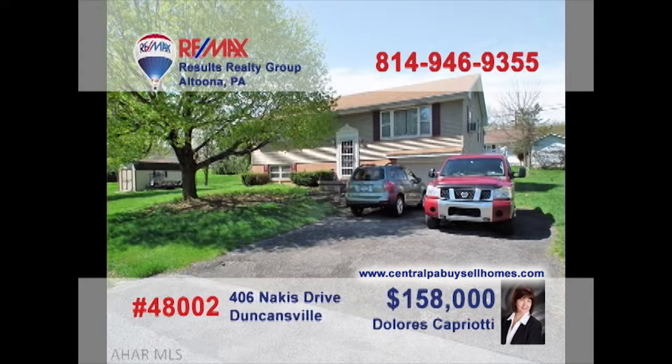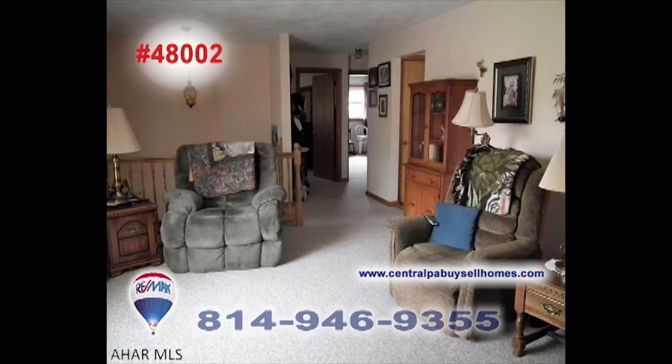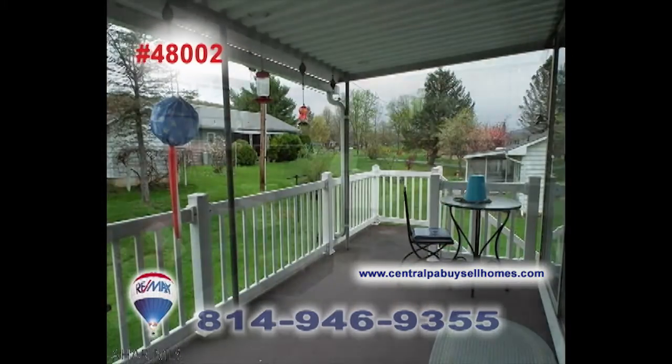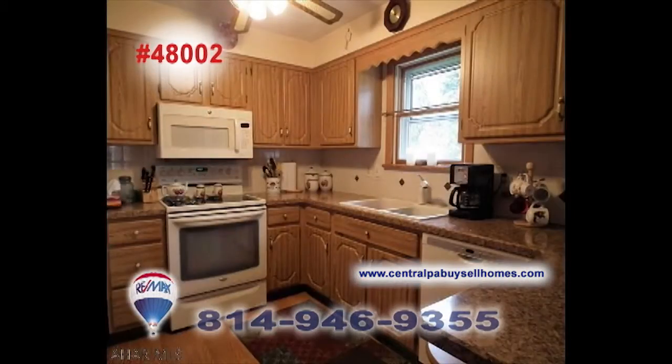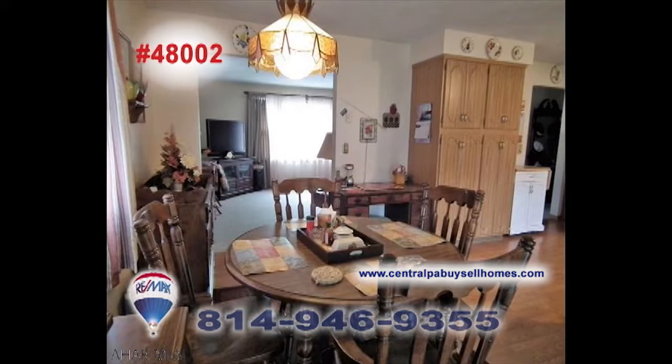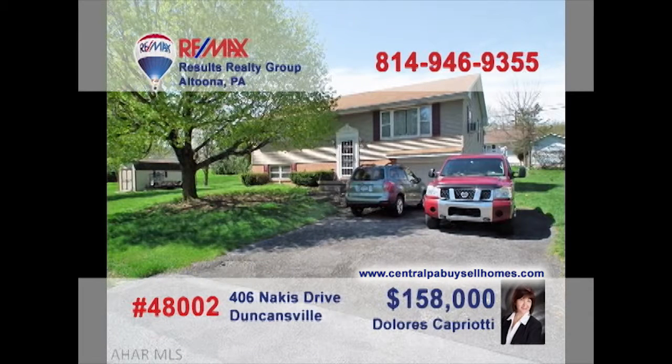Dolores Capriati, a REMAX Hall of Fame member with a CRS designation, welcomes you to this beautiful Duncansville home. So many places to relax and entertain here, like this sunny living room, the covered deck, and the lower-level family room with bonus storage space. Create your favorite meals in this well-appointed kitchen to be shared in the nearby dining area. All this plus three bedrooms, plus an extra lot with storage shed. See it all with Dolores.